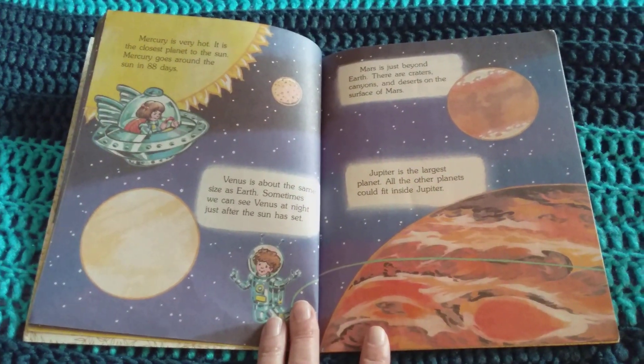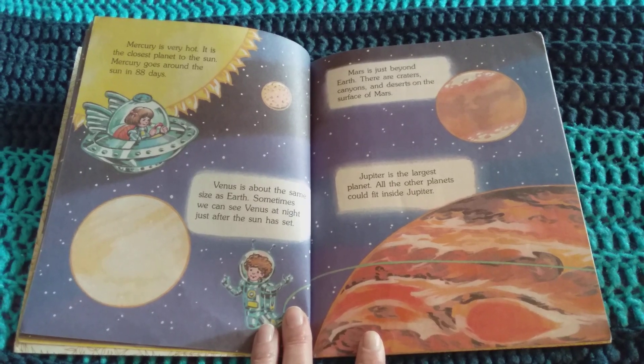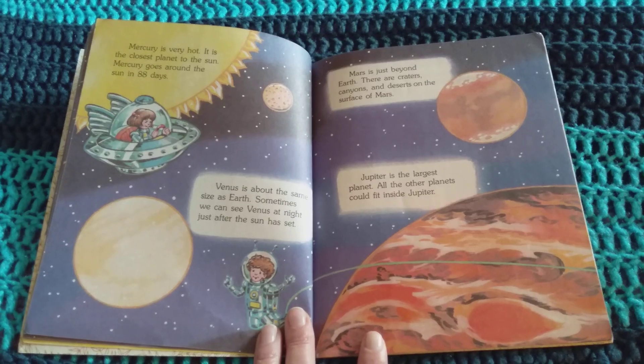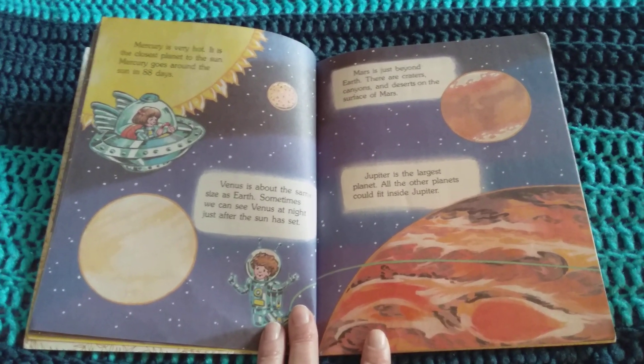Mercury is very hot. It is the closest planet to the Sun. Mercury goes around the Sun in 88 days. Venus is about the same size as Earth. Sometimes we can see Venus at night just after the Sun has set. Mars is just beyond Earth. There are craters, canyons, and deserts on the surface of Mars.